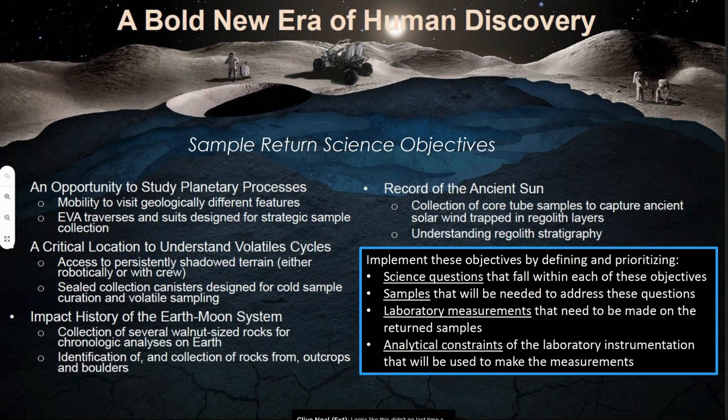We'll implement these science objectives in several ways. First, we want to define the science questions that fall within each objective — and this is where we're looking to all of you throughout the day to get your questions about specific impacts, specific volatiles questions, and so on. Once we constrain those science questions, we can determine what samples we need to collect, which feeds into surface operations plans and the sample collection tools and containers being designed to collect the samples and bring them home.